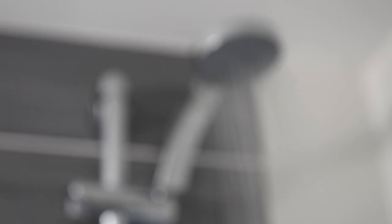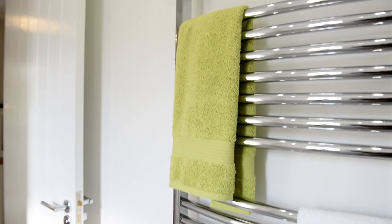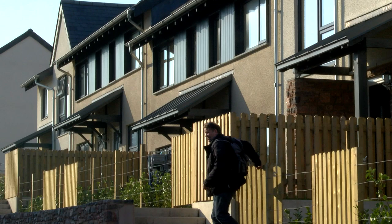Cavanagh's bathrooms and ensuite shower rooms feature white sanitary ware with chrome fittings. All homes are built to high environmental standards, offering low maintenance and energy efficient living.